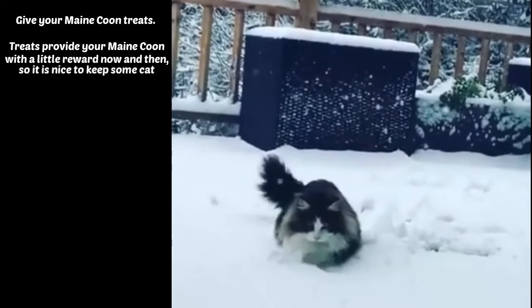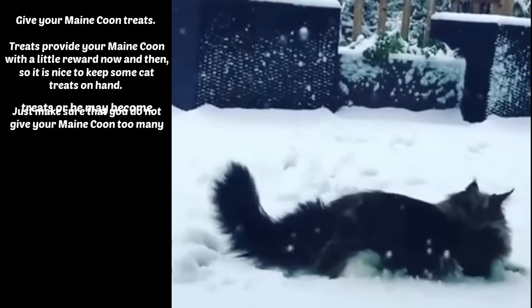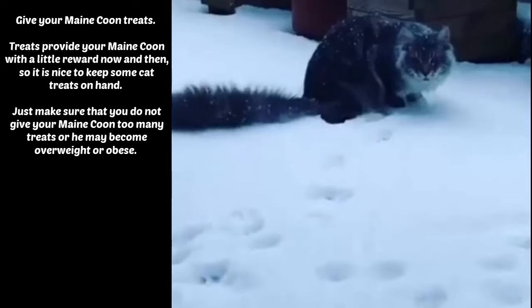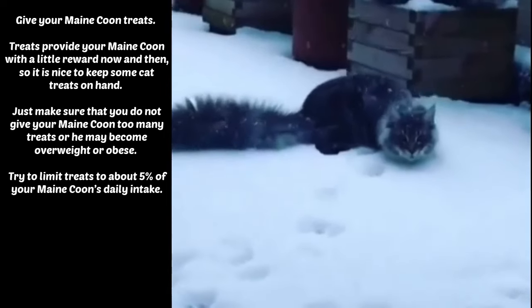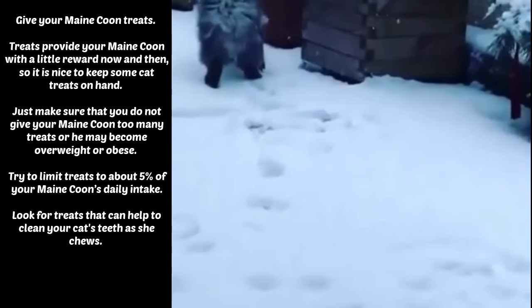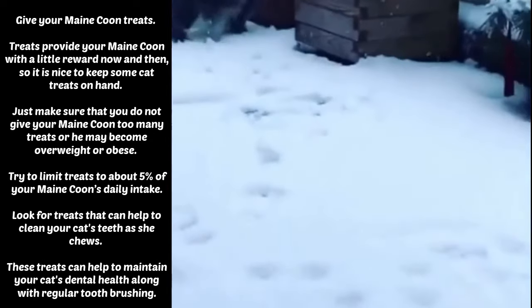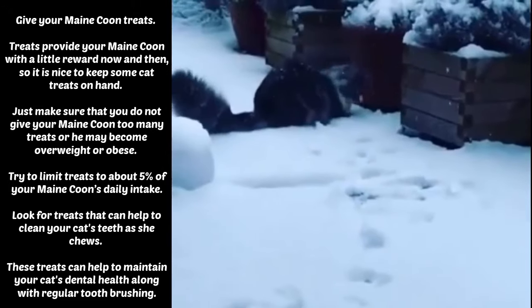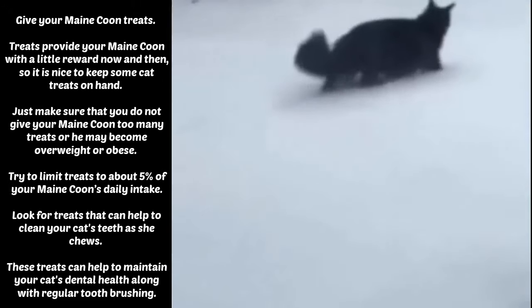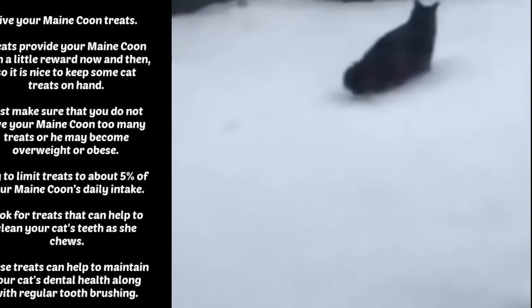Give your Maine Coon treats. Treats provide your Maine Coon with a little reward now and then, so it is nice to keep some cat treats on hand. Just make sure that you do not give your Maine Coon too many treats or he may become overweight or obese. Try to limit treats to about 5% of your Maine Coon's daily intake. Look for treats that can help to clean your cat's teeth as she chews, as these treats can help to maintain your cat's dental health along with regular tooth brushing.